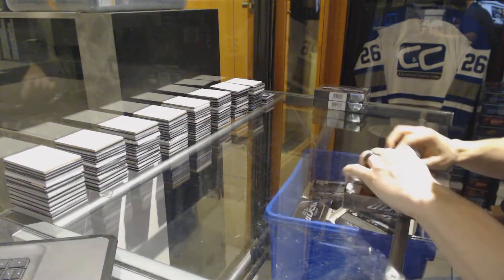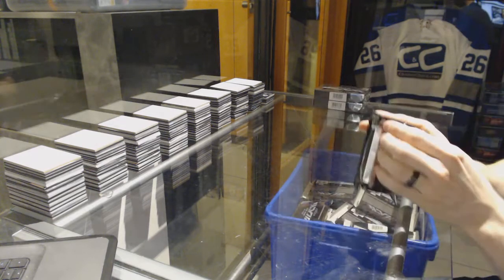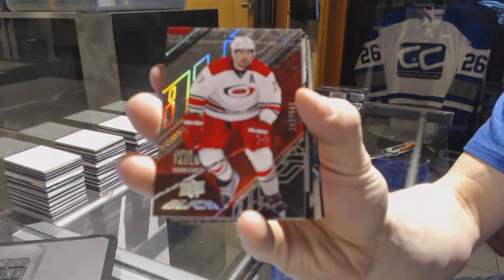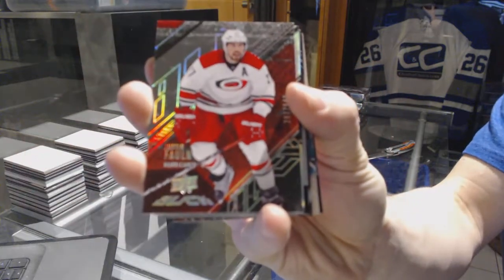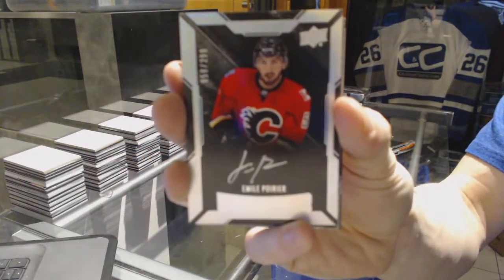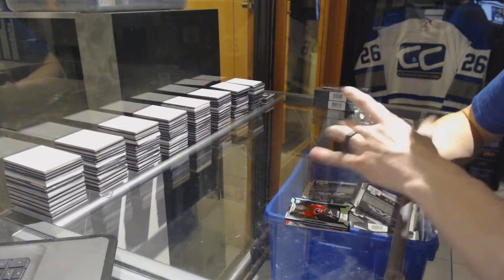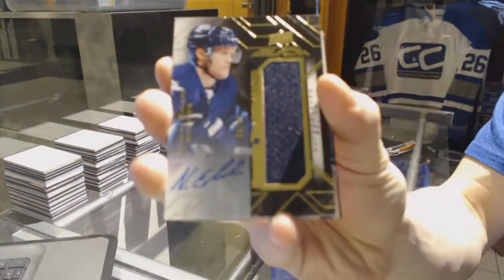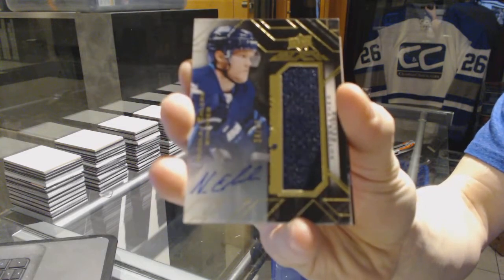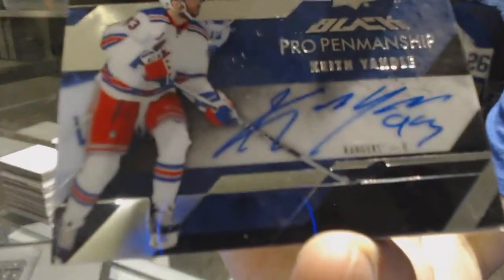Box two. Base card numbered 349 for the Carolina Hurricanes, Justin Falk. Lustrous rookie autograph numbered 299 for the Calgary Flames, Emile Poirier. Rookie trademarks jersey and autograph numbered 34 of 40 for the Winnipeg Jets, Nikolai Ehlers. Pro penmanship autograph for the New York Rangers, Keith Yandel.